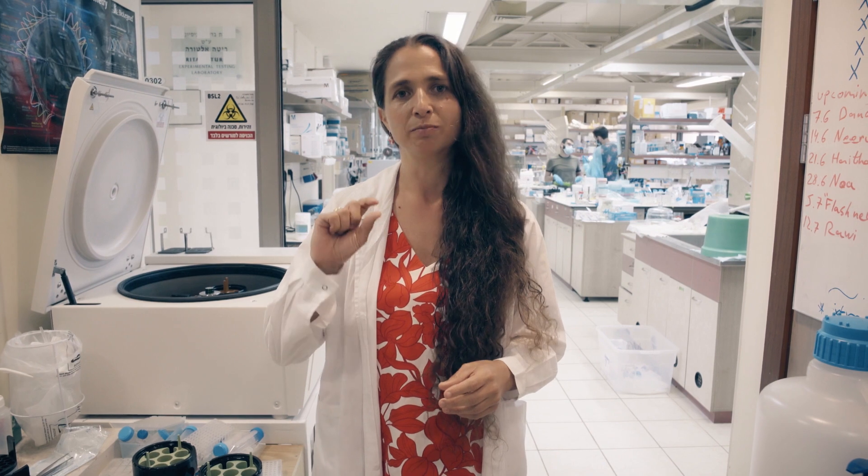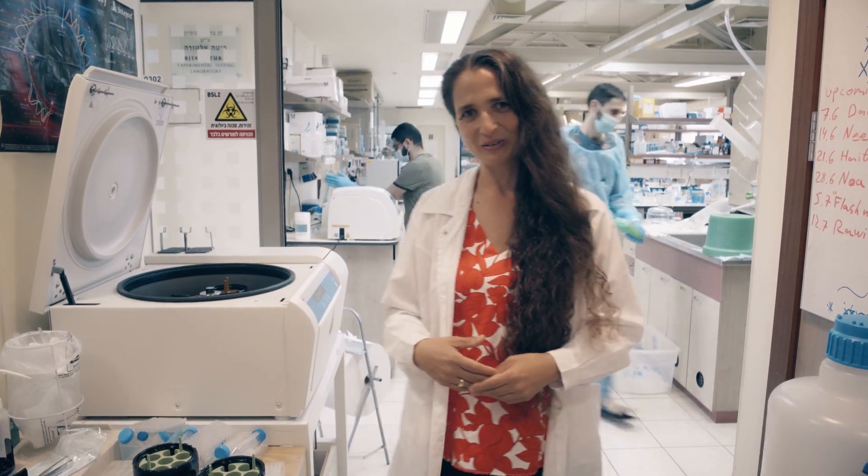And here in the lab we pursued these studies, studying the mechanisms of these interactions, which microbial molecules are important for our health, and how do they communicate with us. So I'll show you my lab.